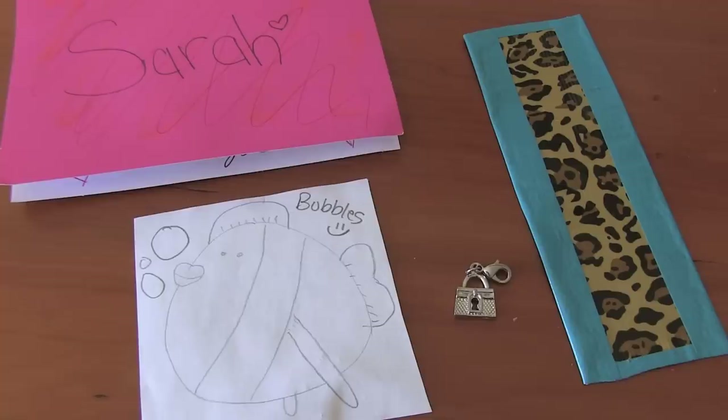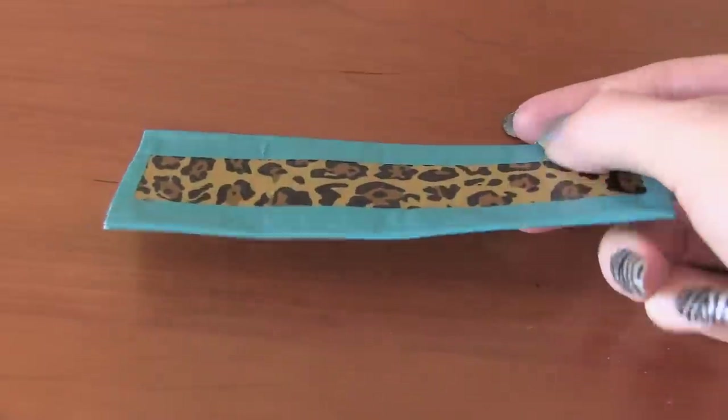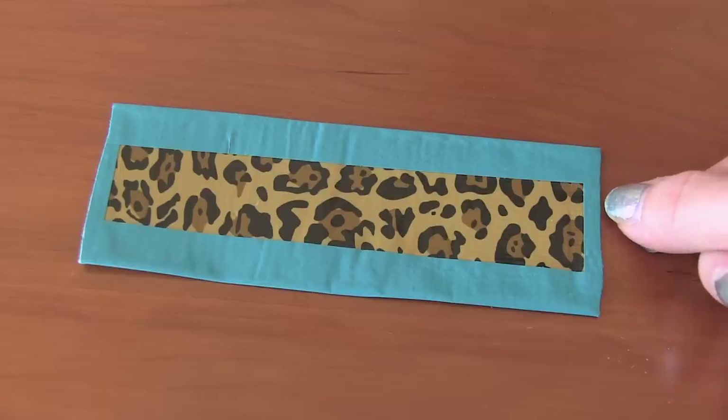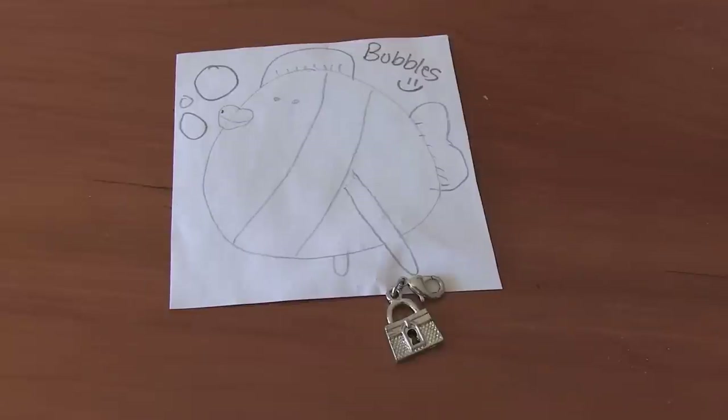These items are from Elise. There's a cute doodle, a pretty charm, and a duct tape bookmark. For the bookmark, I really like the colors of tape that you chose. The sides look really nice, so the only tip is just to cut the ends a little bit straighter. Here's Bubbles, and Bubbles carrying a purse. Thank you, Elise.